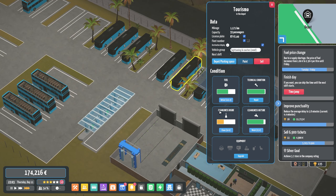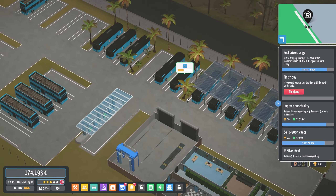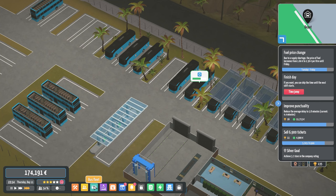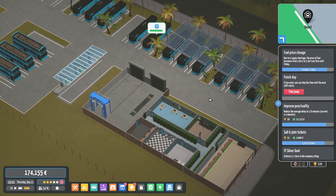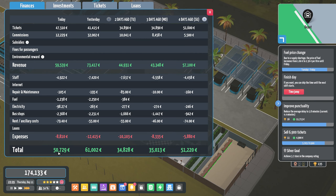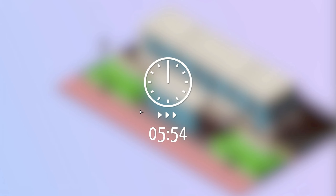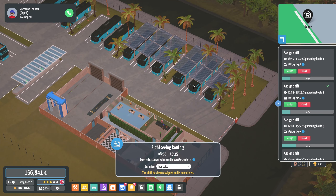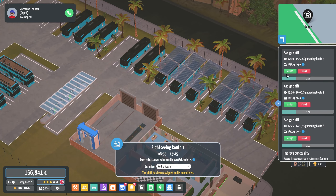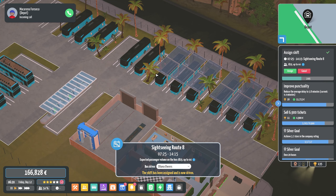We've got to clean the bus over here. We're not automatic just yet, but we've got a lot of buses — we have 18 buses in the company already, which does seem pretty crazy. We made 50,000 and we're coming up to the weekend. We're expecting the weekend to be a lot busier, so let's fast forward and assign all of these buses.